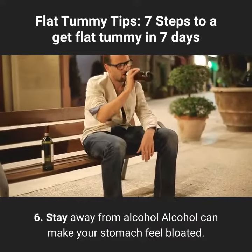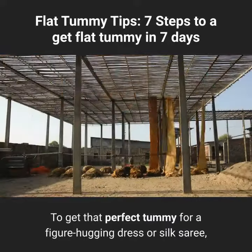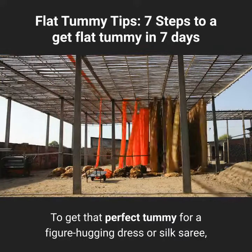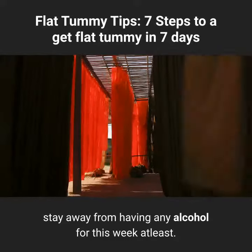Tip 6: Stay away from alcohol. Alcohol can make your stomach feel bloated. To get that perfect tummy for a figure-hugging dress or silk sari, stay away from having any alcohol for this week at least.